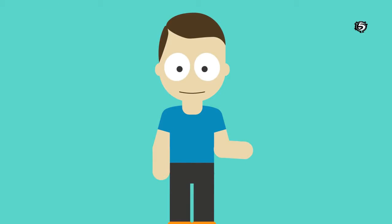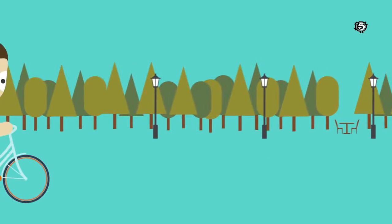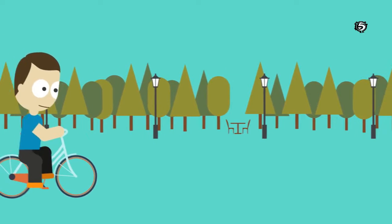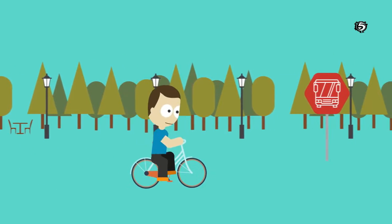This is Bob. Bob loves his bike. He really likes to ride through the countryside and he would like to take his bike everywhere. But unfortunately, he can't.